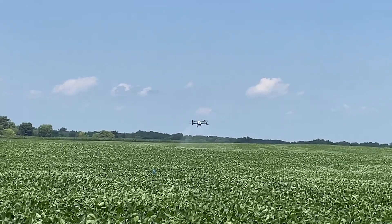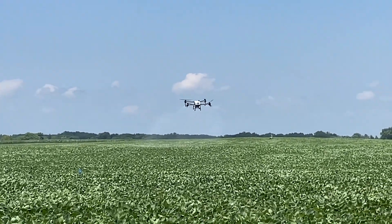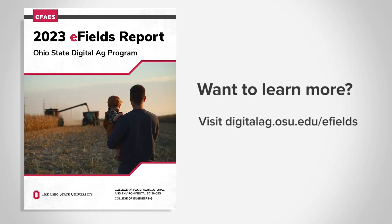Technology has expanded over the last couple of years. Because we have RTK now, we can just go back over the top of the beans and not smash them down with the sprayers. Want to learn more? Use the link on screen to get your copy of this year's eFields report.